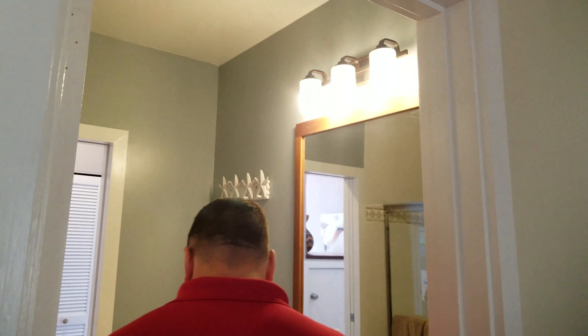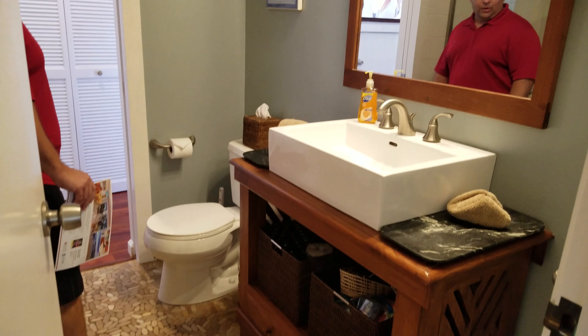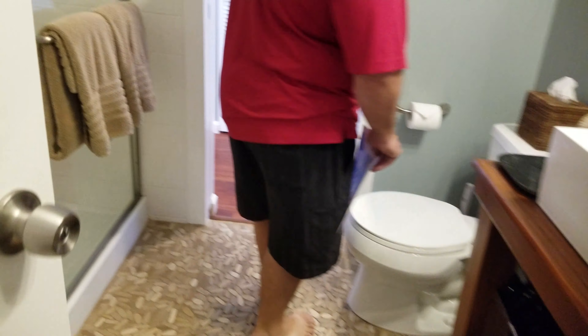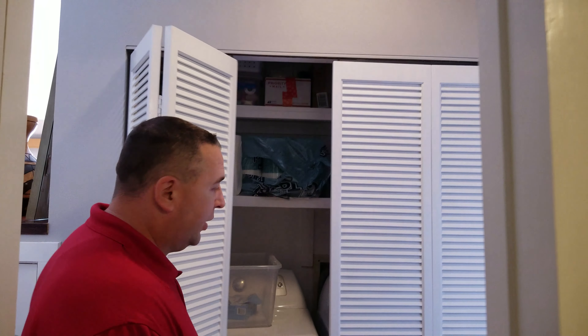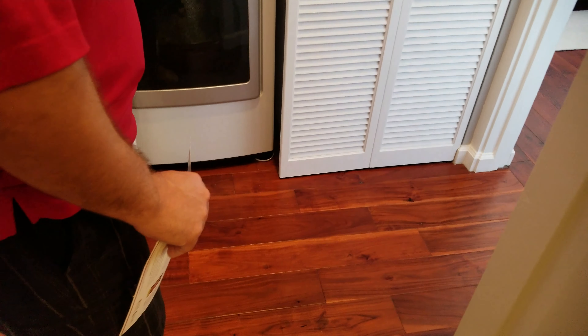We're going to transition through the guest bathroom, which is like a Jack and Jill, which is really nice. You've got an upgraded vanity, beautiful flooring, and a tile surround shower. It's currently a vacation unit. You've also got your washer and dryer on both sides.